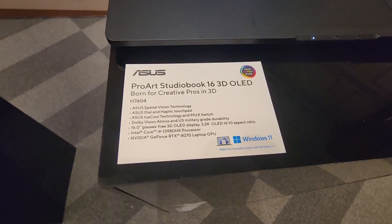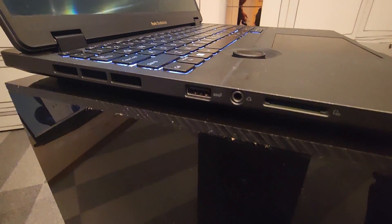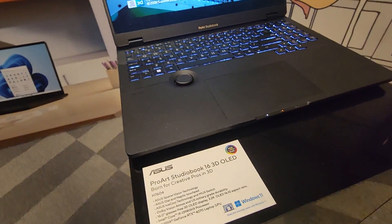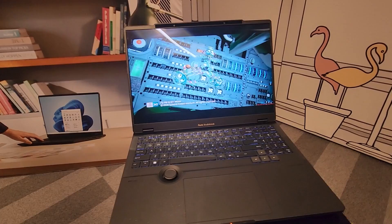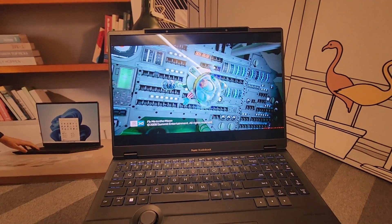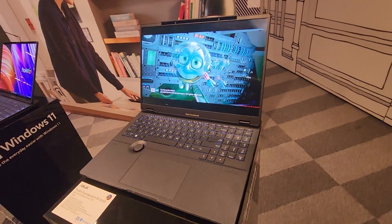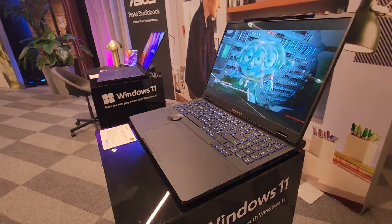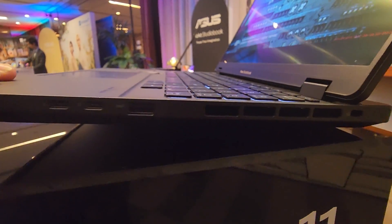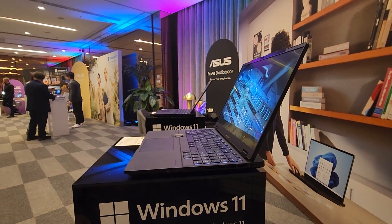This bad boy here has 3D built into it. So without glasses, you get a 3D effect on the monitor — pretty specific use case, unless you've got Avatar to watch or something. You can get an idea of the ports there, and you can see it's a fair bit thicker than the slim one we were looking at before.